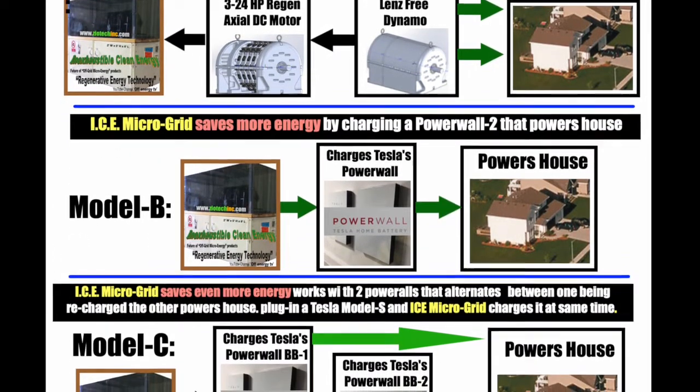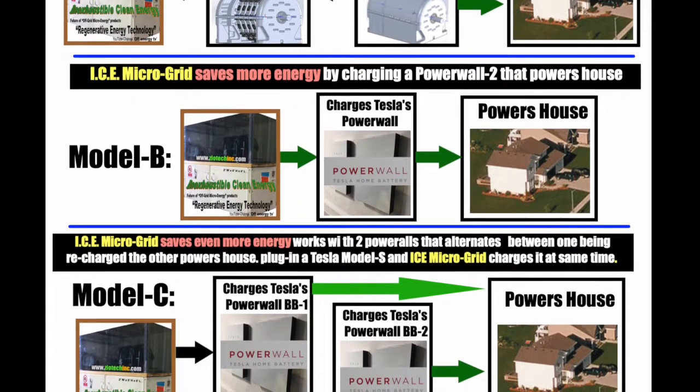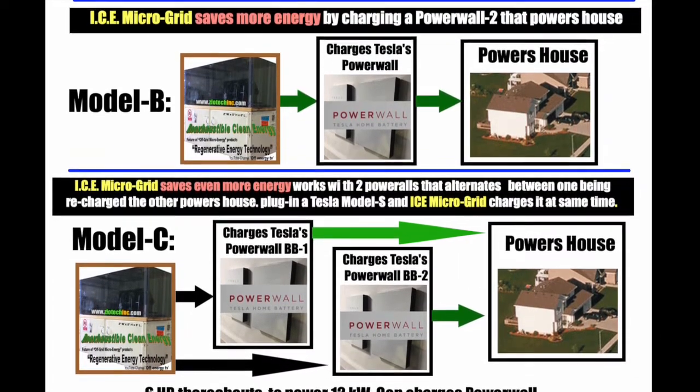Currently, in 2022, my favorite energy storage device is Ambri's liquid aluminum batteries, which is about 2.4 cents per kilowatt hour.